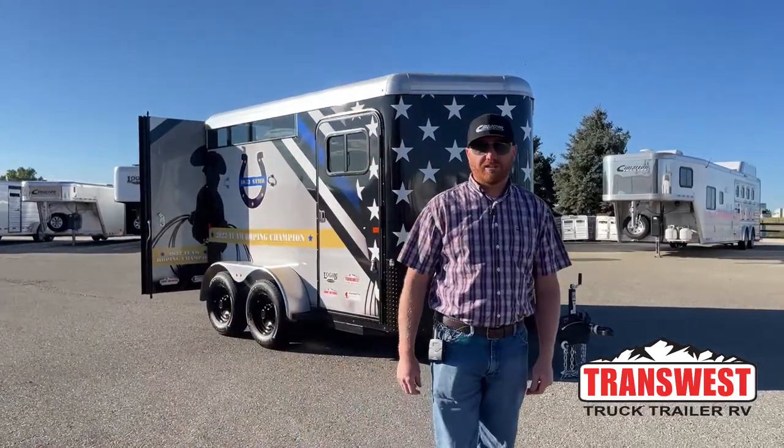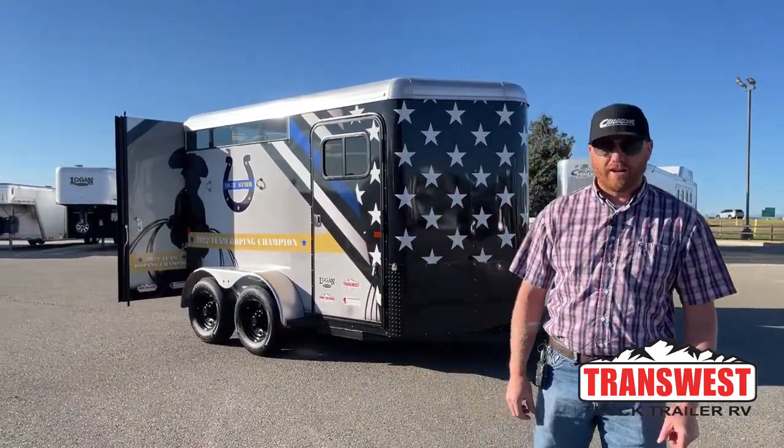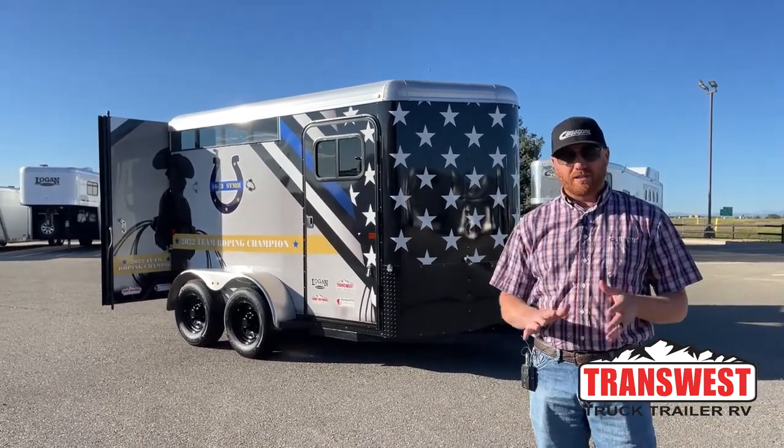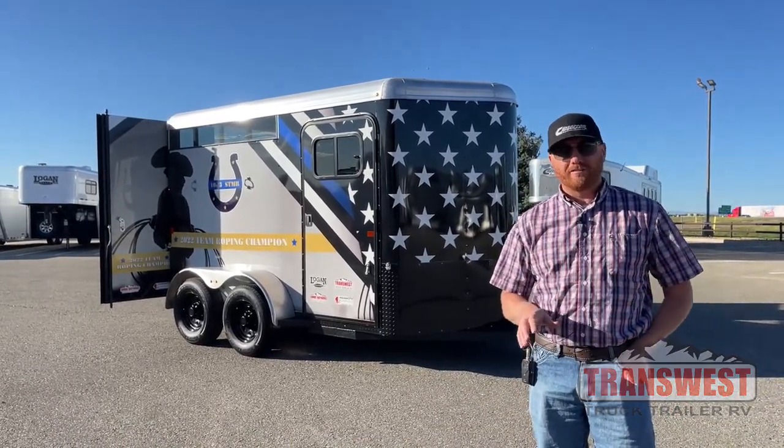Hi, I'm CJ Altenberg with TransWest Truck Trailer RV in Frederick, Colorado. We have a very special video for you guys today. This is something that we're very proud to be a part of.